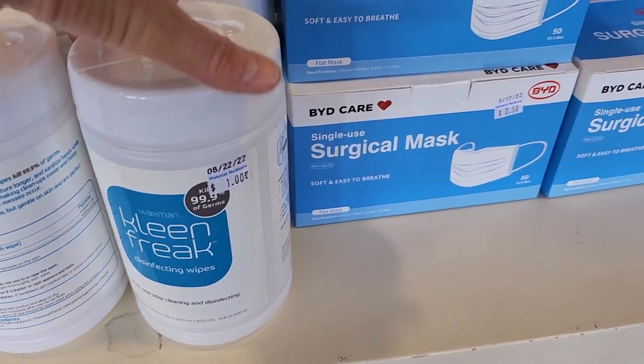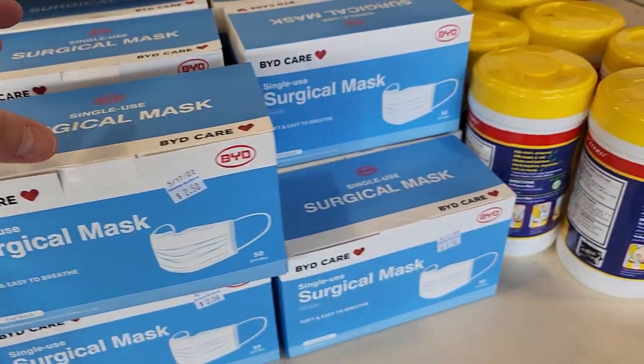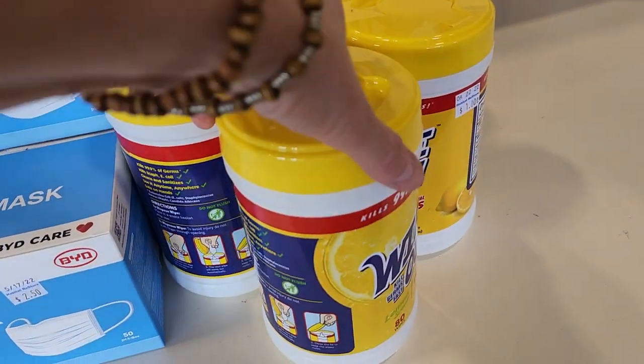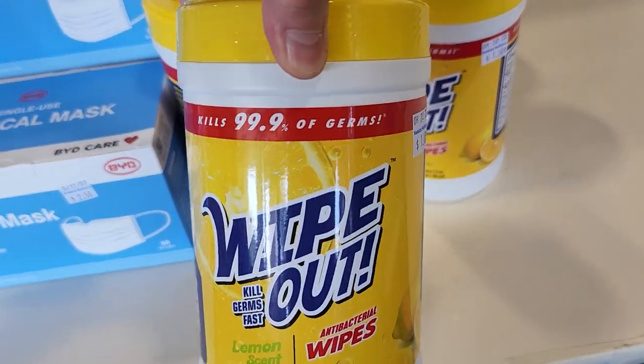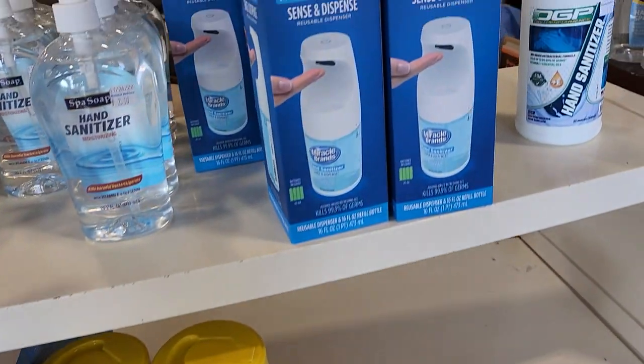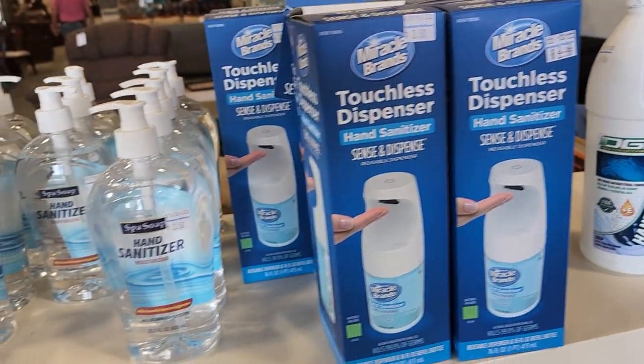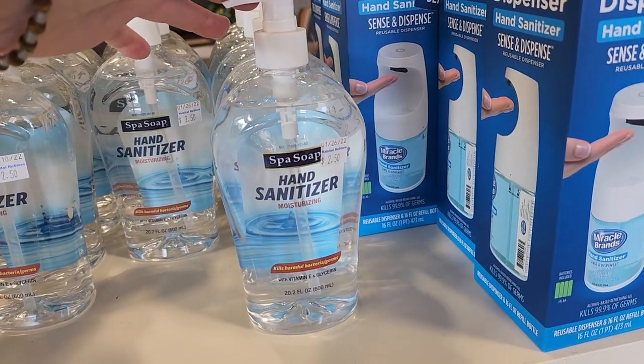So look at that — you could get 100 masks for $2.50. And you're going to end up getting 160 antibacterial wipes for a dollar. I don't think we could find a deal like that at our local Dollar Tree. They had tons and tons of this, so I'm just showing you a little bit of what they had.